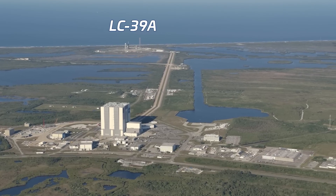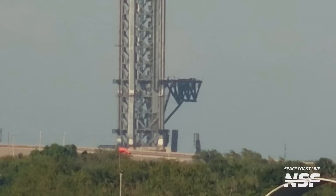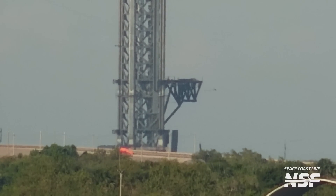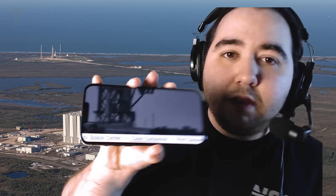Moving right south from Launch Complex 39B is Launch Complex 39A, which has seen some major activity. Still big news of the month: Starship's launch mount legs are going away at LC-39A. At the time of our flyover, only two remain upright, and as of this recording, only one is standing. In fact, it was on Space Coast Live where we saw the last leg coming down as we were editing.